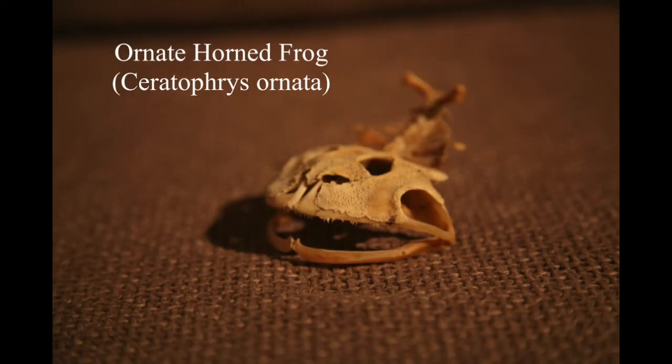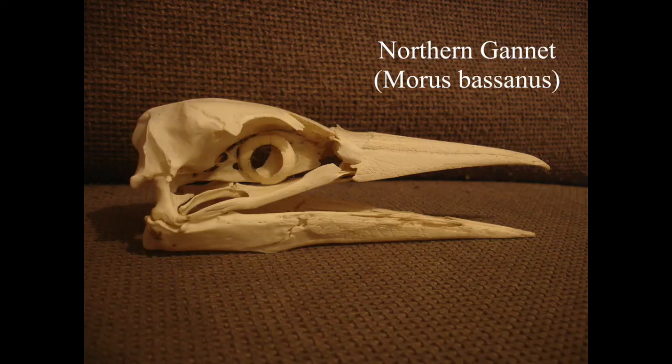This is the only amphibian skull I've put on here. Ornate horned frogs are pretty big - they eat mice and that sort of thing - and you can see they've got teeth. Not many frog species have sharp pointy teeth like this; there's this one and then there's the other famous one, the African bullfrog.